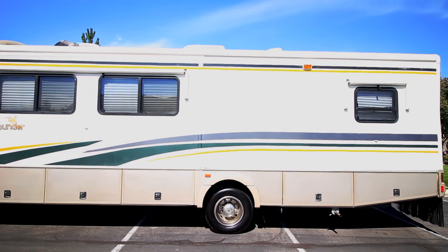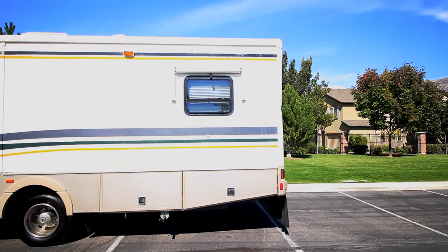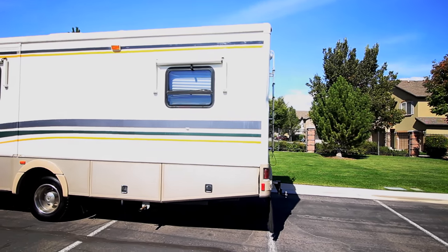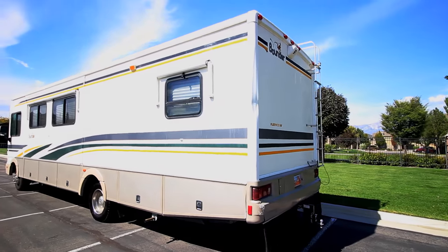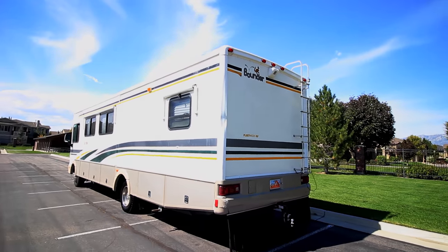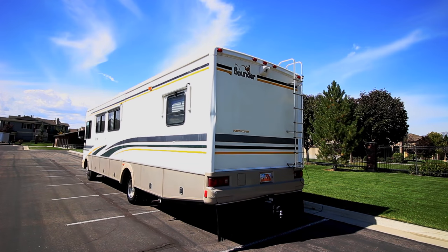All the windows have awnings. Down here towards the back we have our 5,500 watt Marquee Gold generator. Lots of storage. There's the back — we have a backup camera, our ladder, our 5,000 pound hitch, and mud guard.